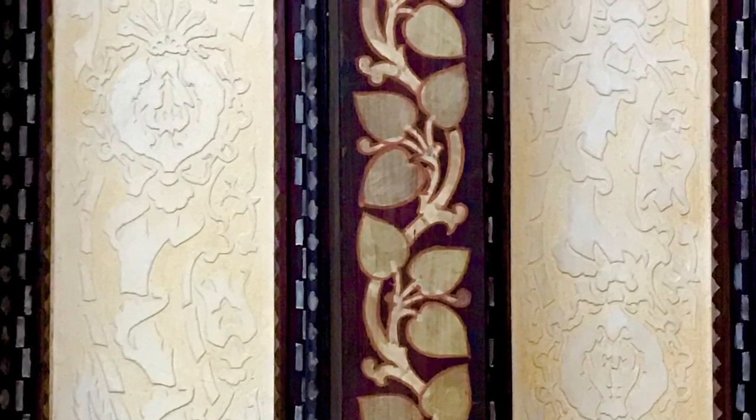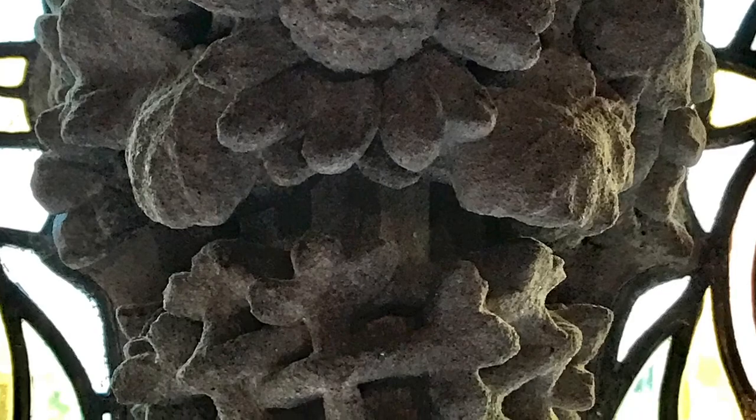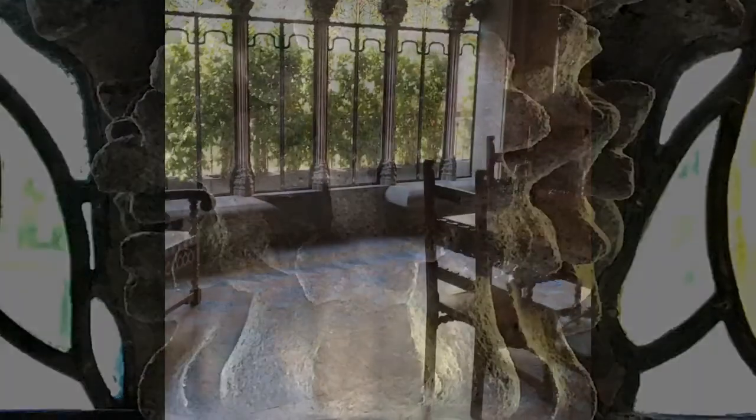The ceiling with the sgraffito etched plaster. One of the columns — the capital of a column with fruit on it — offset by the stained glass.